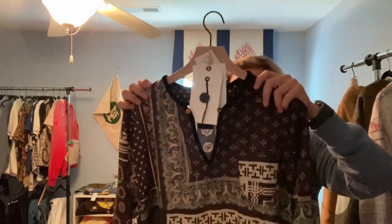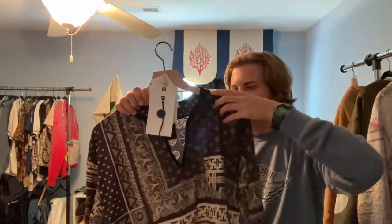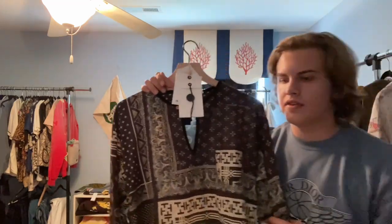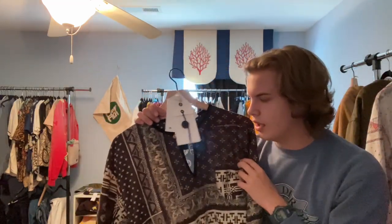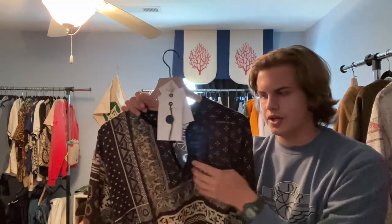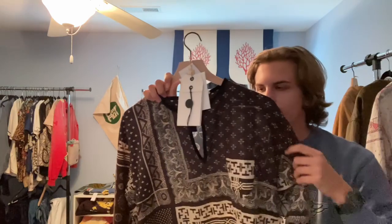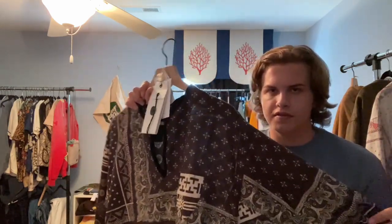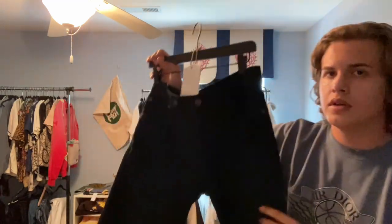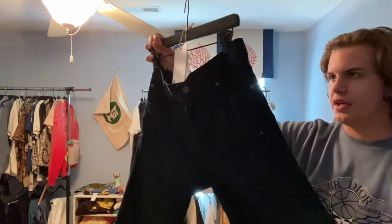Next up: Visvim bandana tunic ICT 2019 in black. This was something I was after for a very long time and I was lucky enough to come across a size 3 on the Visvim site. I didn't hesitate, pulled the trigger, and it's quickly become one of my favorite pieces to wear.